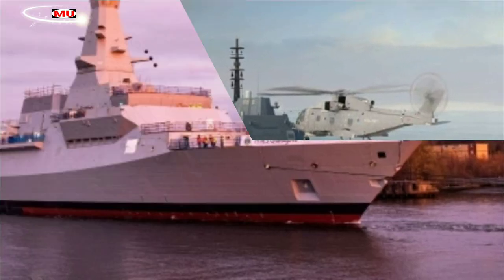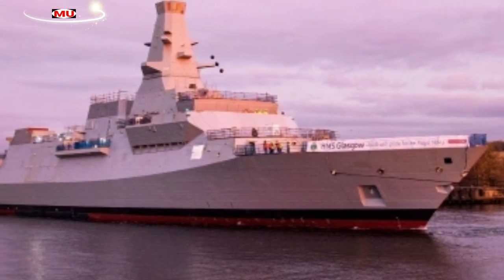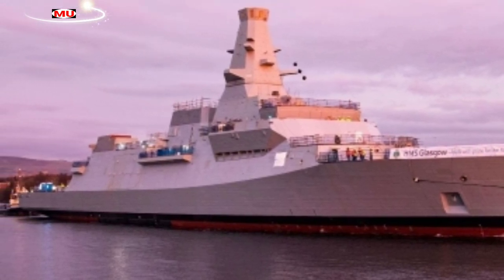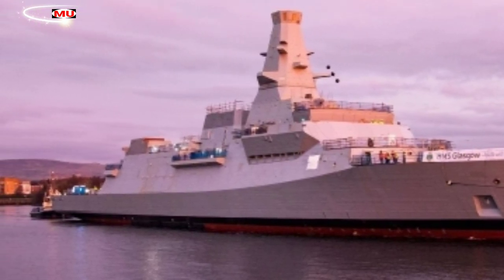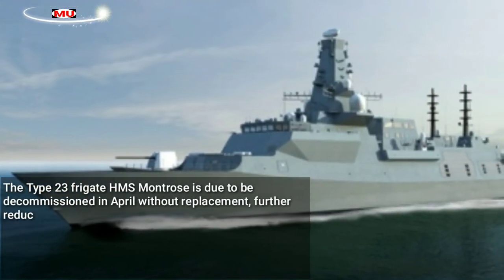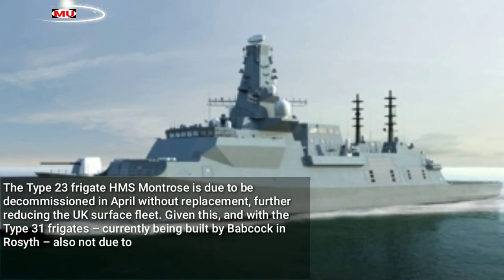The length of time being taken to build the Type 26 frigate for the Royal Navy will be a growing concern for a service already struggling with fleet numbers, as the older Type 23 frigates are decommissioned. The Type 23 frigate HMS Montrose is due to be decommissioned in April without replacement, further reducing the UK surface fleet.